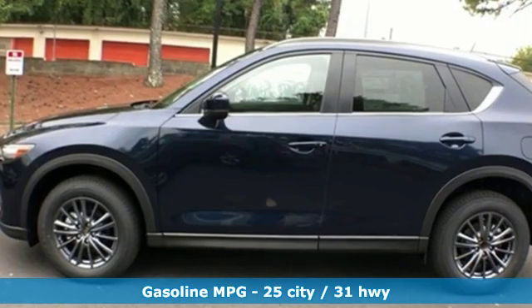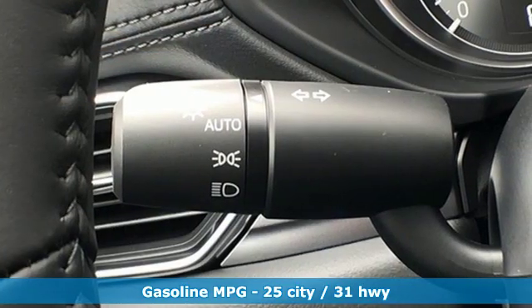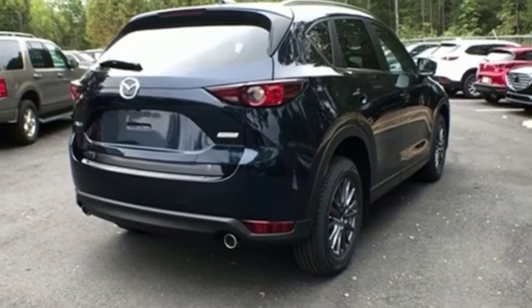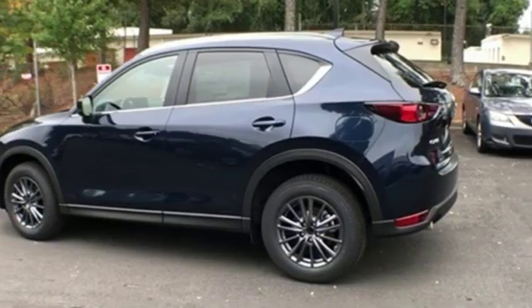A great vehicle is comprised of great features like these: inline four-cylinder engine, dual-zone climate control, streaming audio, auto-dimming rear-view mirror, front heated bucket seats, doors and push-button start proximity key.